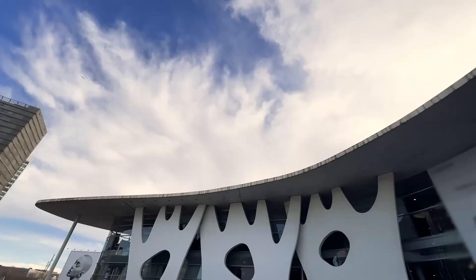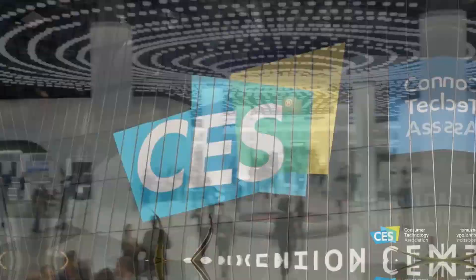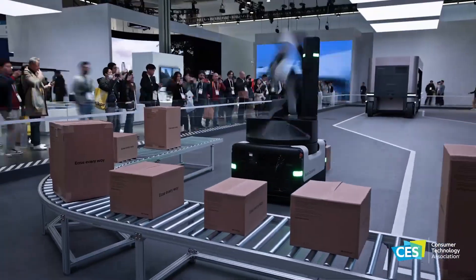The show takes place every year. You may know of MWC's counterpart, the CES or Consumer Electronics Show, held in Vegas every year. That show gets a lot of hype, but the MWC show is often overlooked, even though it's widely considered the second-best tech show in the entire sector. In fact, many times the products unveiled at MWC end up being cooler than the ones at CES. This year didn't disappoint.